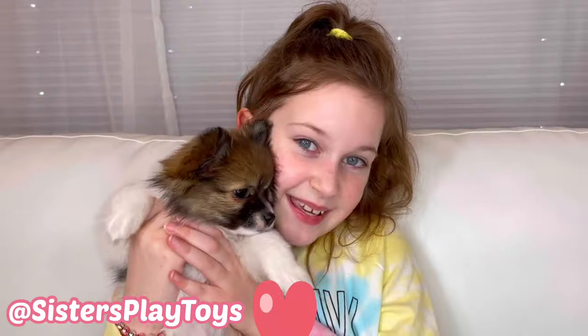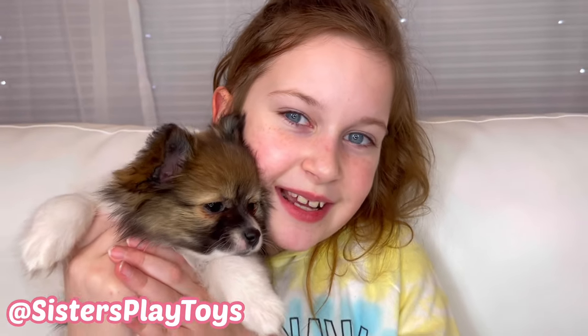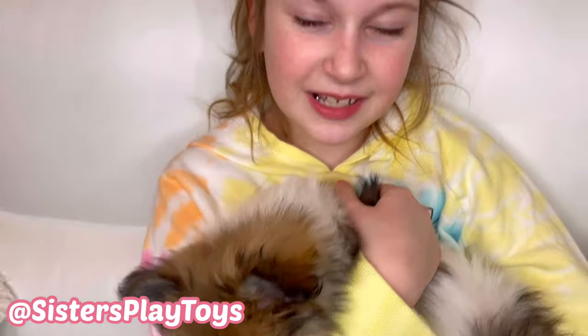I think you already know what it is — it's our new little puppy! It's a little Pomeranian, and her name is Fendi Baby. She's a little bit sleepy now, so I'm going to go put her in her bed.